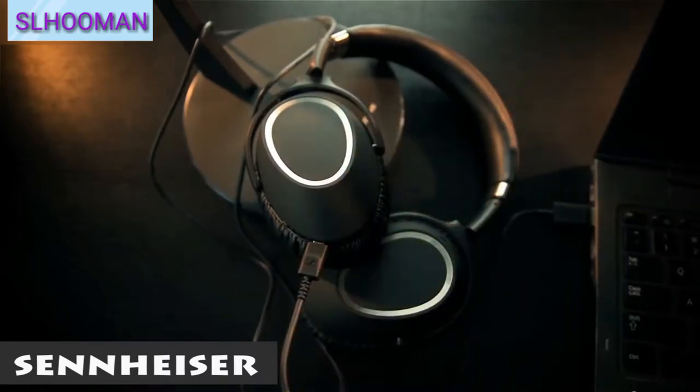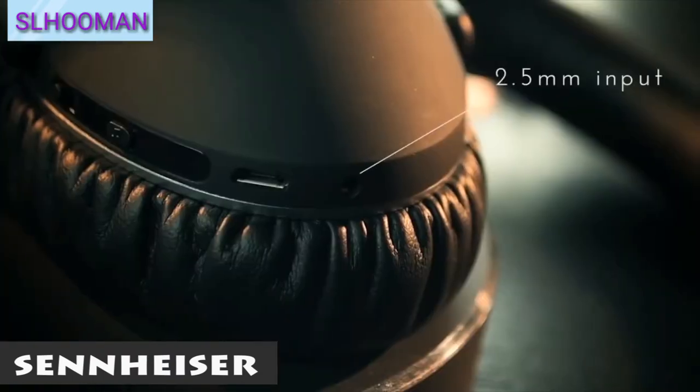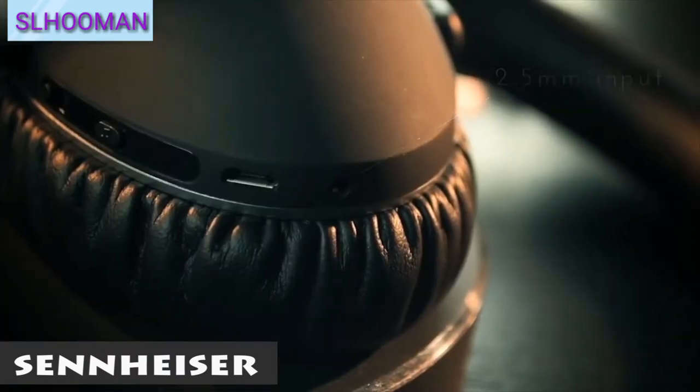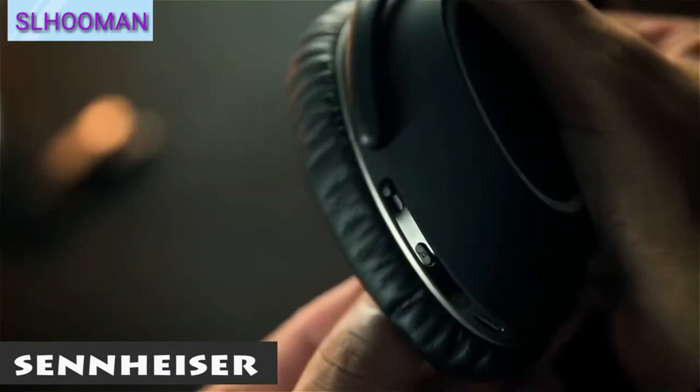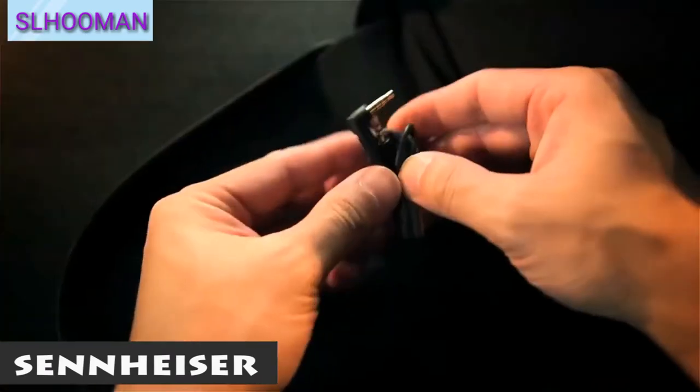These are TR90 Thermoplastic materials. You can see the Micro USB port that comes from a micro USB port. Android is supported by iOS. You can see the sound policy 3D.